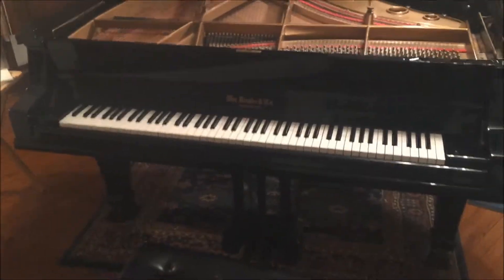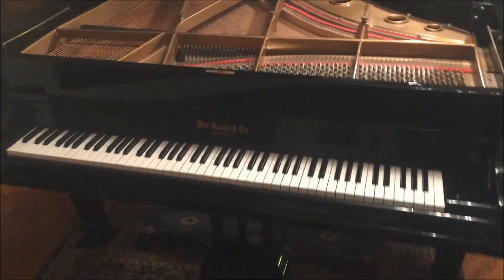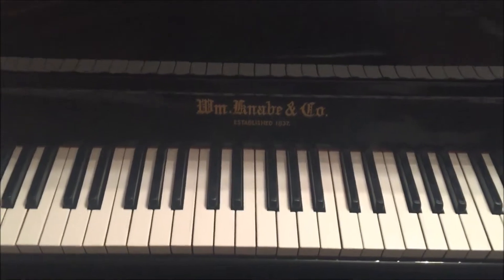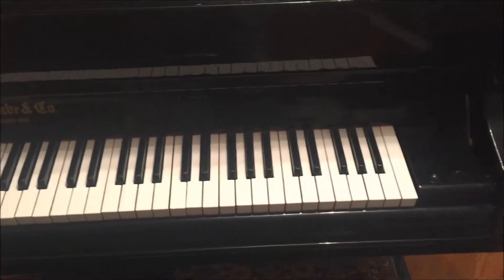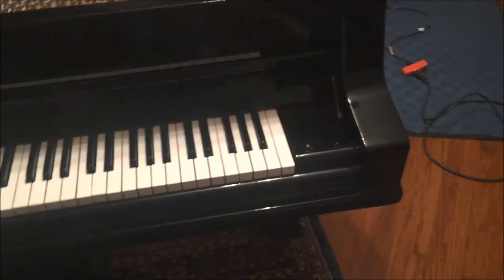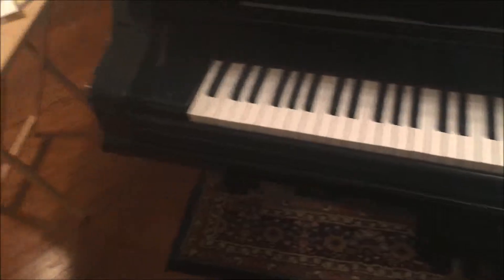This is the Knabe from a distance. Let's pan in on the logo. Here's the base, and up here is the treble. I guess they call them cheeks — this is the cheek, cheek block. There's the cheek block.